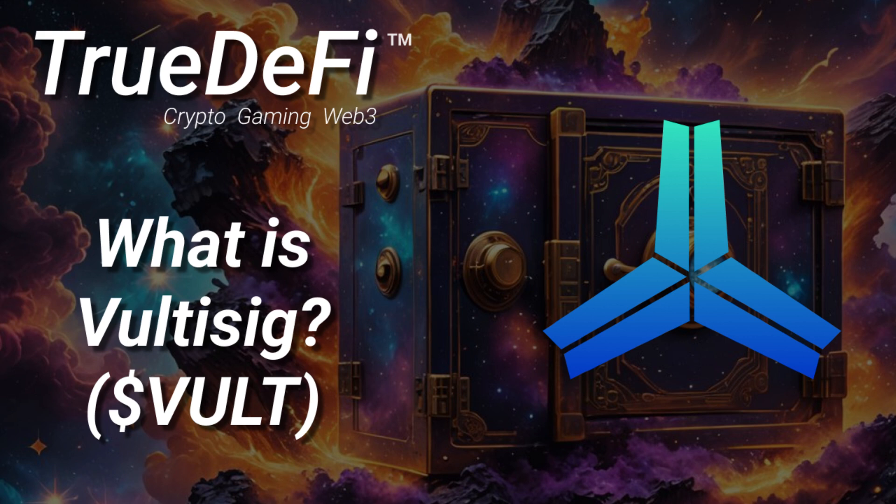With any new tech, there are always potential downsides. With Voltisig, the biggest challenge is going to be user experience — managing all these vault shares across multiple devices could be confusing for some people, at least at first. If it's too complicated, people aren't going to use it no matter how secure it is. Voltisig has to be user-friendly and intuitive. If they can nail that, this could really be a game changer, and it raises the big question: as security measures continue to evolve, will we see that shift away from centralized exchanges back towards self-custody?